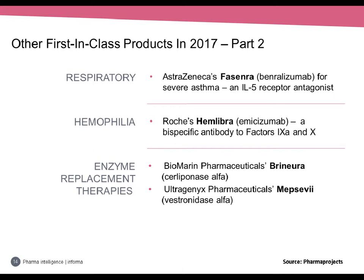In respiratory: Fasenra from AstraZeneca is the first interleukin-5 receptor antagonist, indicated for severe asthma in patients 12 years or older with an eosinophilic phenotype, launched in the US in November. In haemophilia, Hemlibra from Roche is an asymmetric bispecific IgG antibody to factor IXa and factor X, mimicking factor VIII cofactor function to prevent or reduce bleeding episodes in haemophilia A patients with factor VIII inhibitors — the first factor IXa inhibition mechanism in an approved drug. Finally, two new enzyme replacement therapies: BioMarin's Brineura and Ultragenyx's Mepsevii.